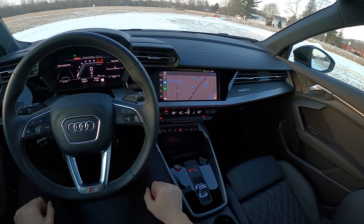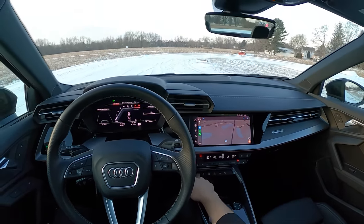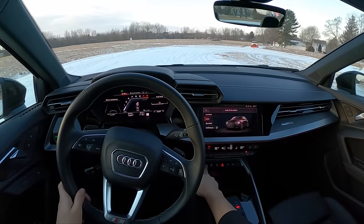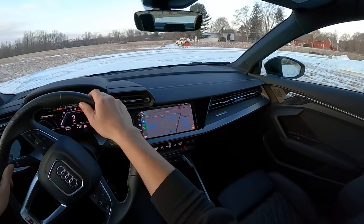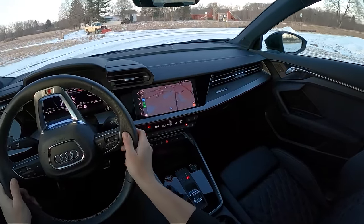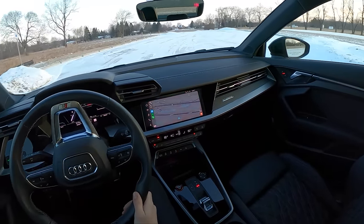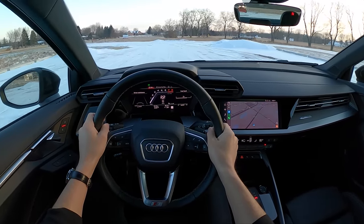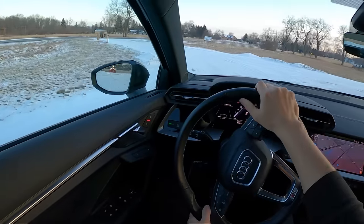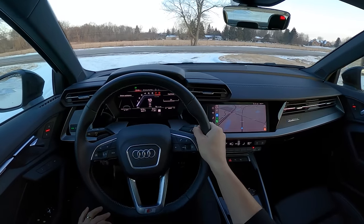Let's bring up Waze and set off. We'll start in automatic drive mode. We have options between comfort, auto, dynamic, and individual. You get a little bit more of an aggressive engine note in dynamic, and this 2.0L turbo sounds really good in this S3 — actually maybe one of my favorite 2.0L turbo sounds on the market.